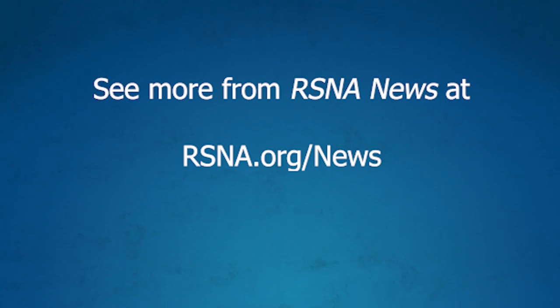Thank you both for the great information today. Thank you for having us. For more radiology news, visit rsna.org/news.